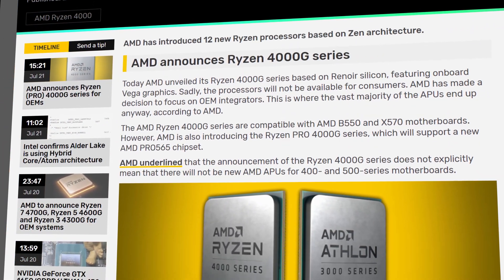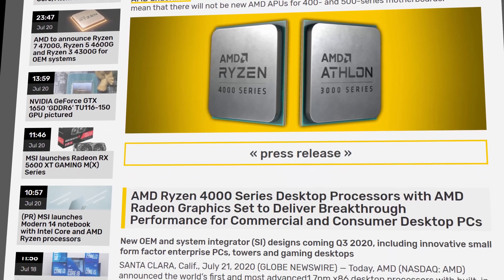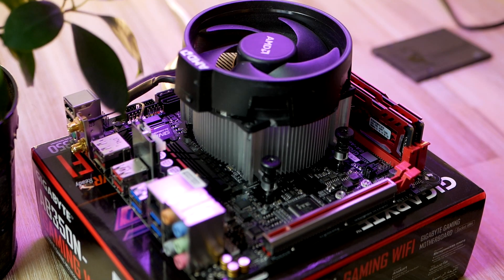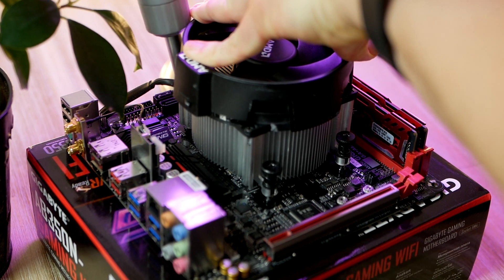There is just one catch — AMD just announced that these APUs will be exclusive for OEMs, meaning that you will only be able to find them in a pre-built PC, and this is such a bummer. I was quite honestly excited to build a gaming PC with one of these, but yeah, that won't be happening.